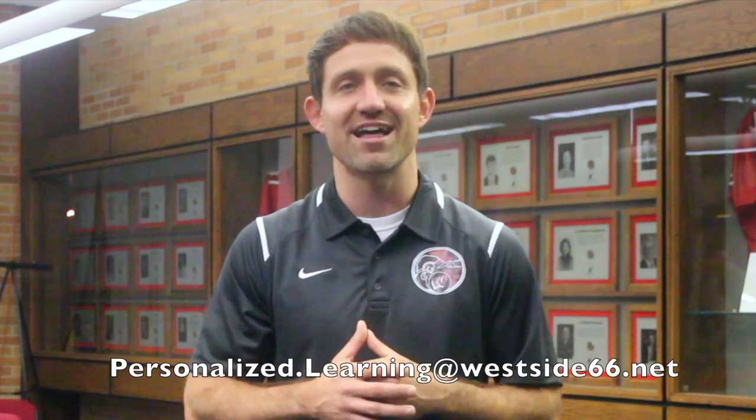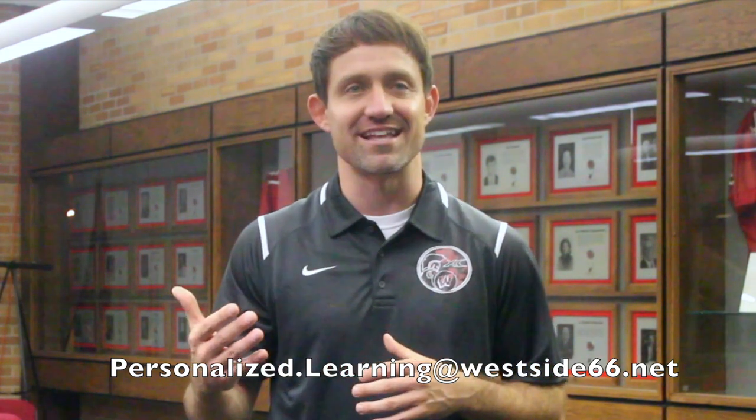Thank you for your time and for learning about flexible spaces with me today. If you have any further questions or success stories that you'd like to share, feel free to follow up with our team at personalized.learning@westside66.net. Good luck with envisioning and redesigning your classroom moving forward.